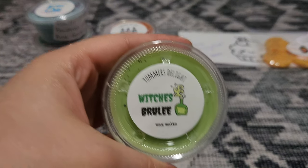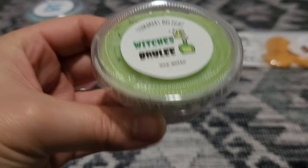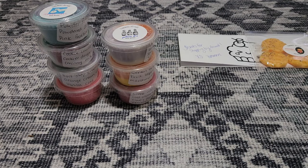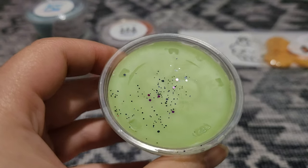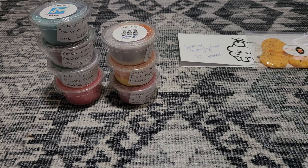Next is Witch's Brulee, and this one is Pumpkin Brulee Donuts over Gourmet Sugar Cookies, and it's got a little bit of black and purple glitter on there — so pretty. Yeah, it's like creme brulee, almost like slightly pumpkin-y creme brulee and sugar cookies. It's nice — it's like very rich bakery.